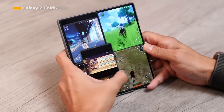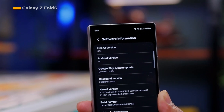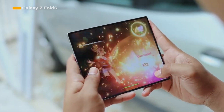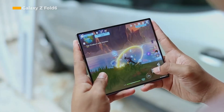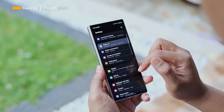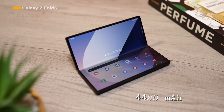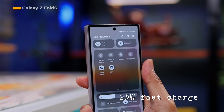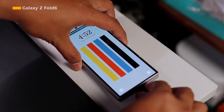The screen already supports a refresh rate of 120 Hz. The main camera of the Samsung Galaxy Z Fold 6, located on the rear panel, has a triple-camera module design with a configuration of 50 megapixels, 12 megapixels, and 10 megapixels, while the camera on the cover screen has a resolution of 4 megapixels with a 10-megapixel front camera. The Samsung Galaxy Z Fold 6 carries a 4,400 mAh battery supporting 25-watt fast charging, claimed to charge up to 50% within 30 minutes.